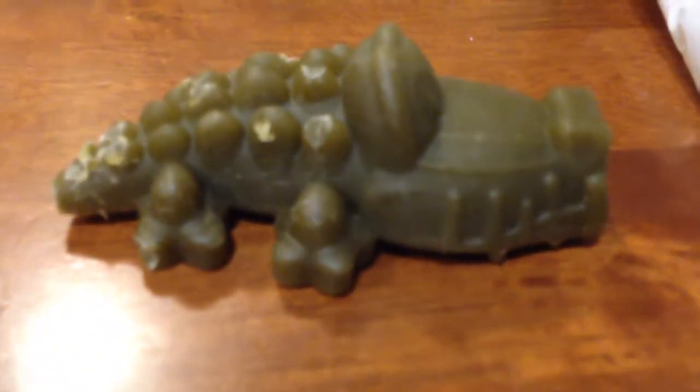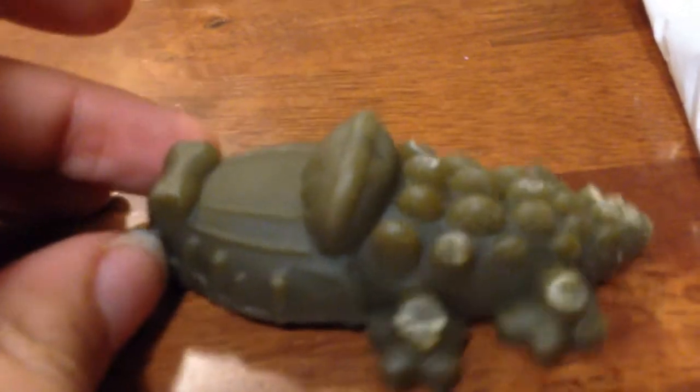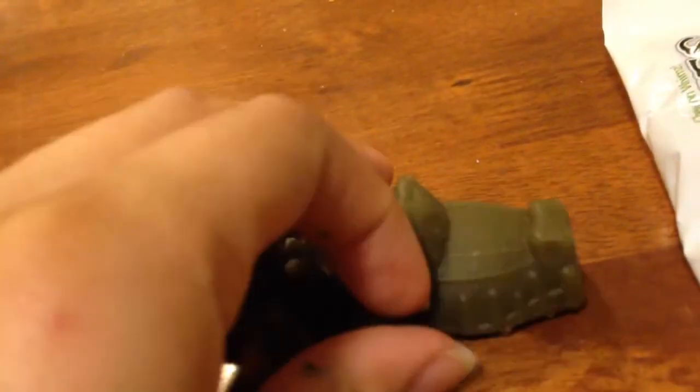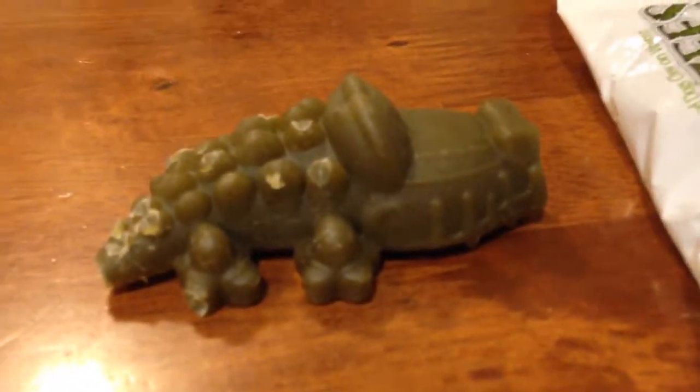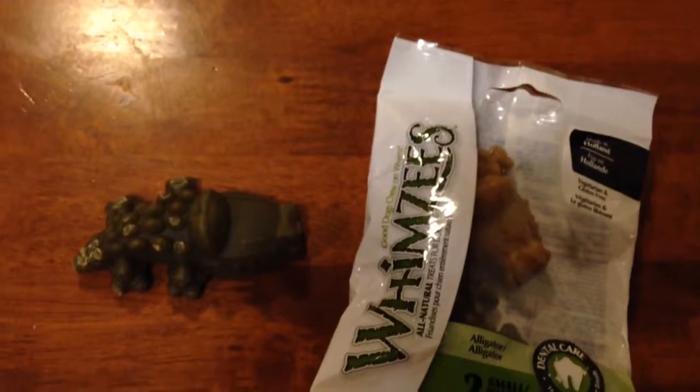My dog absolutely just destroyed this thing when she got it — it was gone. I recommend these for your small pet and for your dog, it's great. Make sure they chew it all the way or else it'll hurt their stomach. Overall it's a really good product and I have no complaints.